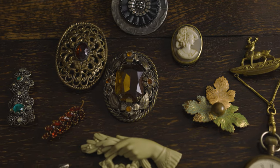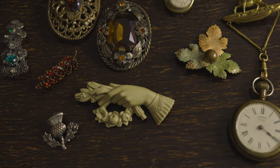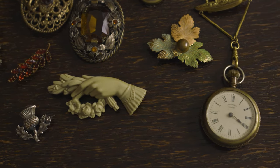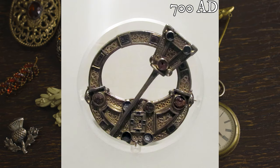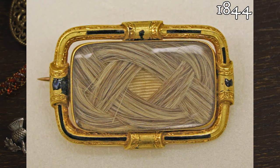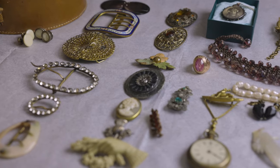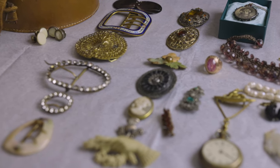The next category is brooches. Although they do not seem to be worn nearly as much in contemporary times, brooches were a prominent accessory all throughout history. They can serve as both a decorative and practical element, helping to keep clothes secure while also adding beauty to a garment. Much like buckles, they are readily available at online auctions.